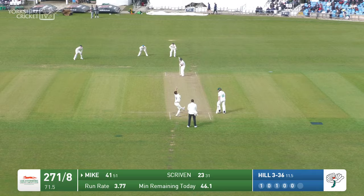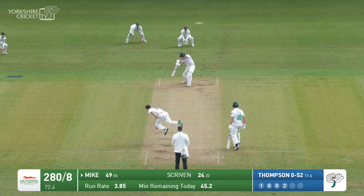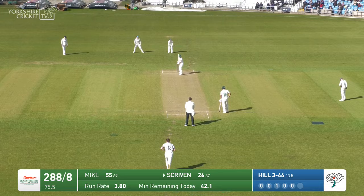Striding in, short of length, and Ben Mike has gone underneath this one — wherever Ben Cole was going for the previous one, he ain't going to get close to that. Six runs over Cow Corner. Thompson again and slashed away through gully for four runs. That brings up a fifty for Ben Mike on his return to Headingley.